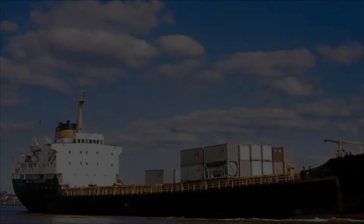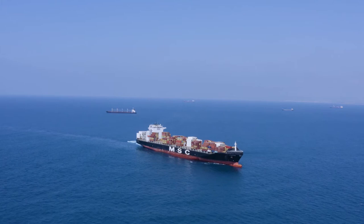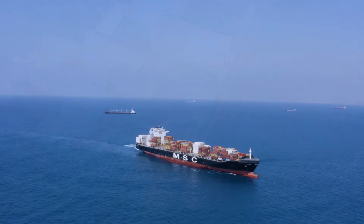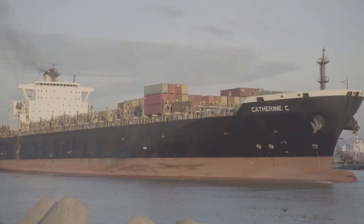In 1964, the MV Coringa was the world's first fully cellular purpose-built container ship, built by an Australian company. This type of container vessel eliminates the individual hatches, holds, and dividers of traditional general cargo vessels. The hull of a typical container ship is a huge warehouse divided into cells by vertical guide rails, designed to hold cargo in pre-packed units of containers. Containerization has lowered shipping expenses and decreased shipping time, which has in turn helped the growth of international trade.